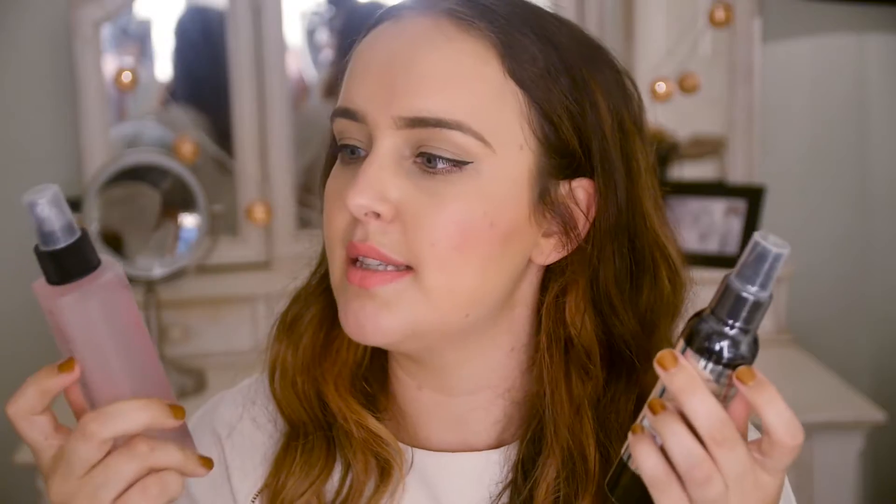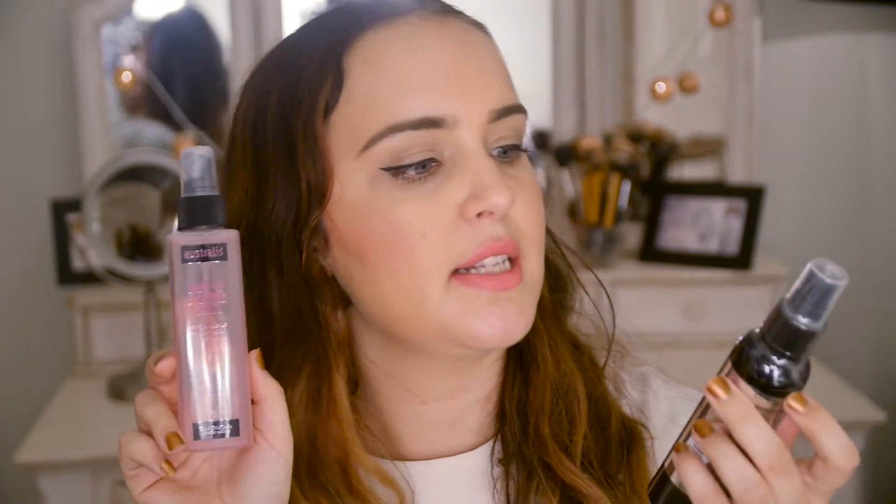I got two setting and finishing sprays. One is the Australis Makeup Finishing Spritz and the other is the Models Prefer Finale. I tried the Australis one on the day my makeup all slipped off, so I'm not the biggest fan. The Models Prefer one is still sealed so I can't give you a review yet. I will try it again but I don't love the Australis one so far.